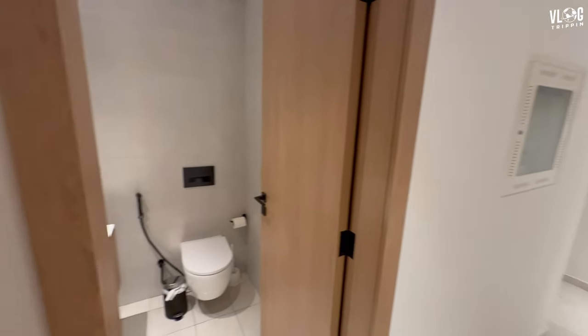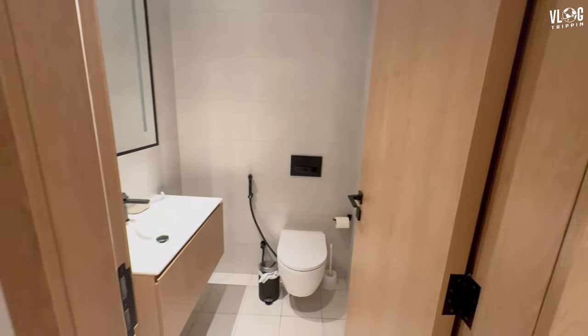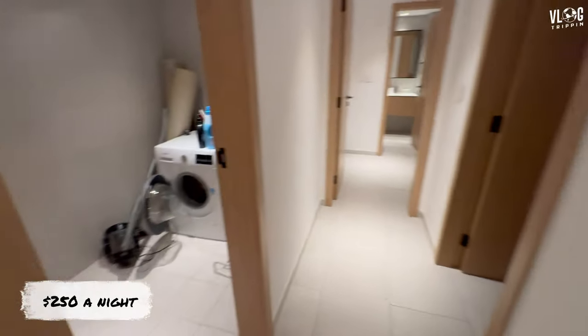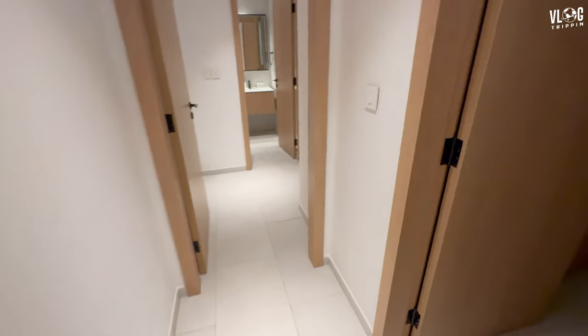I'm doing this Airbnb video kind of late and I'm going to run through it quickly. It's actually a two-and-a-half bath — so that's the half bath. I'm going to do the bedrooms real quick, and the washroom. I didn't get to clean everything up.